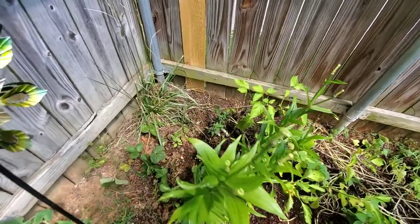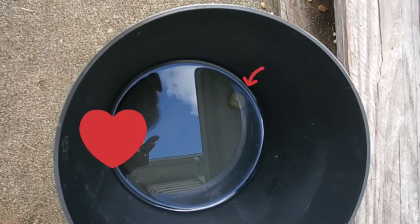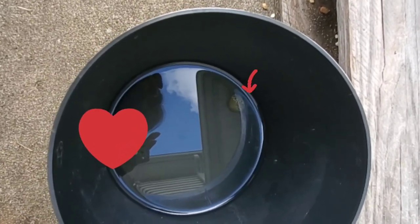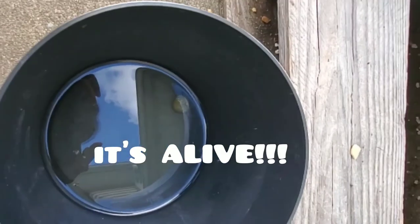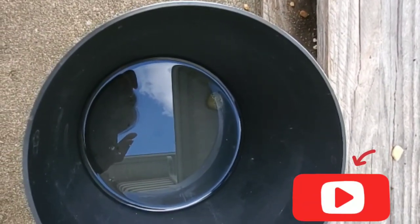My snail is actually still alive — I know because it moved and it's right now up against the bucket. Since it is alive, I'm going to put it back into the pond.